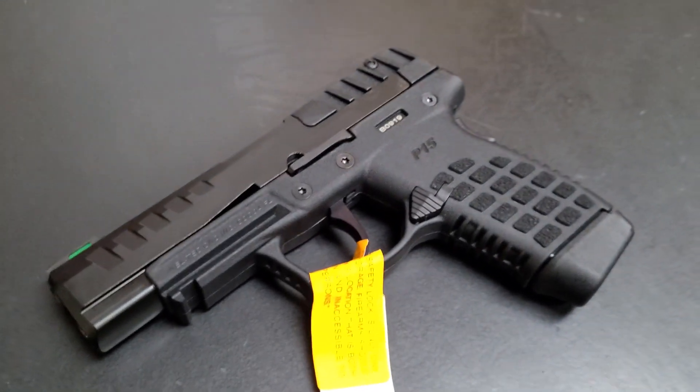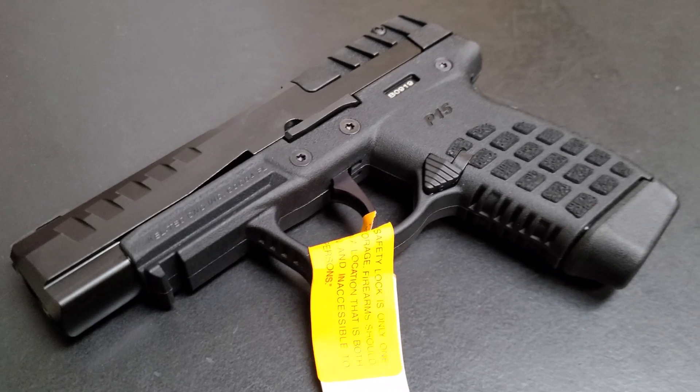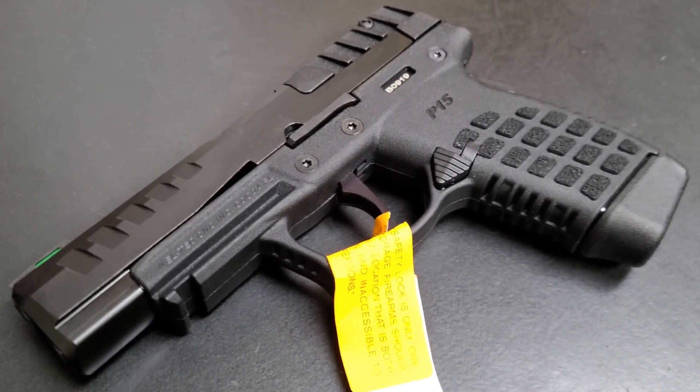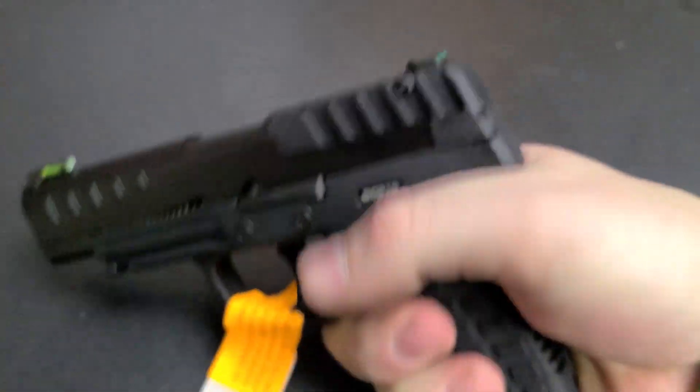I'm not mad at it, as long as it works. I mean, it's definitely a better option than a PF9. All the nut and fancy guys are crying in the comments section right now. But I don't know, man — it's different.